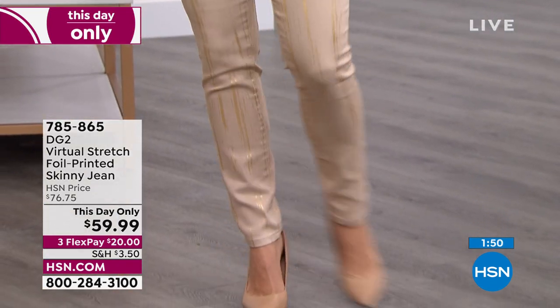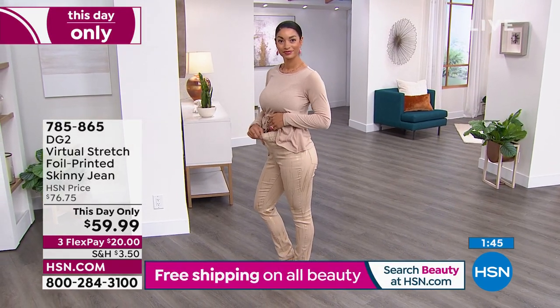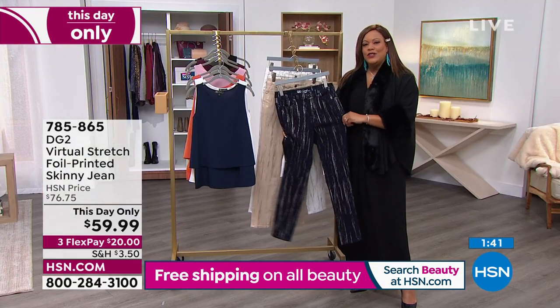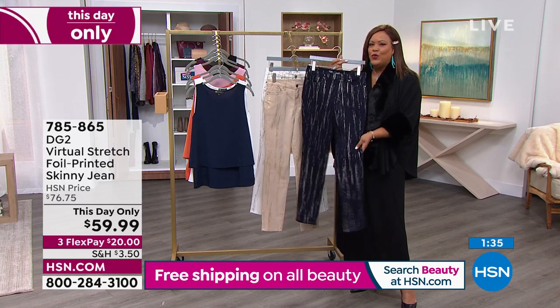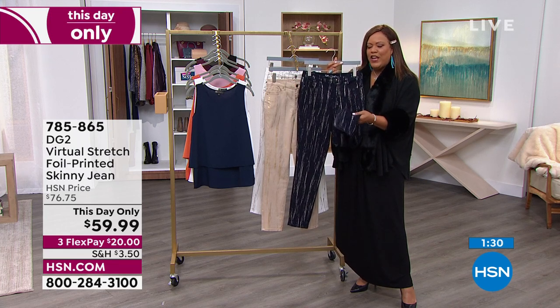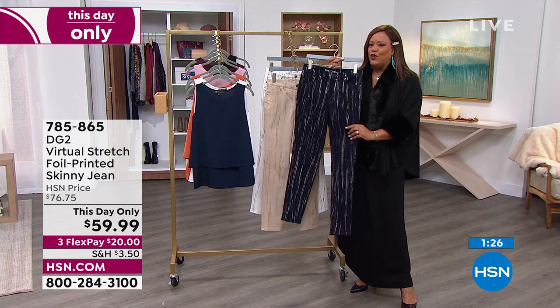I want you to try it today. It's $20 to get it home. Call right now or go to hsn.com. Don't you think this is your special occasion jean? Even if you want to rock it with a wedge sneaker, I say put on your favorite little bootie with this — you walk in and turn heads.